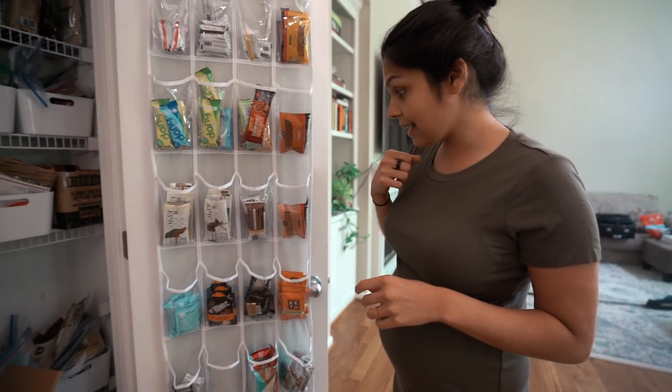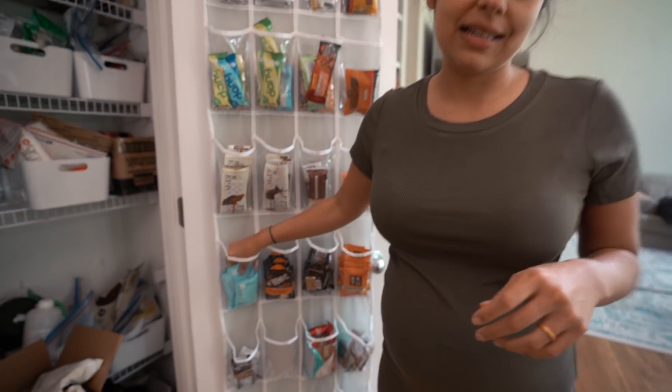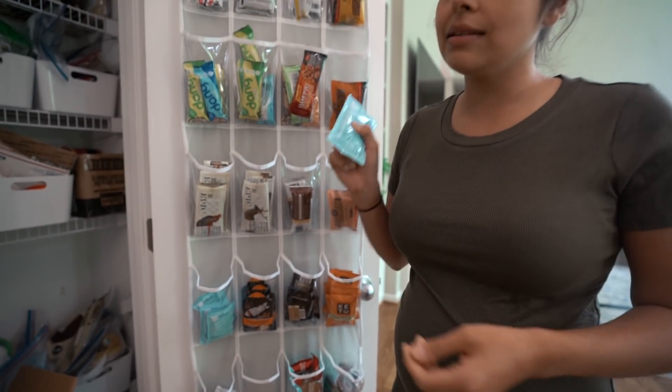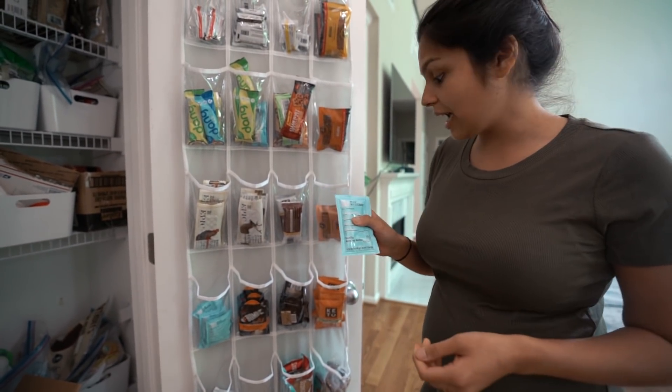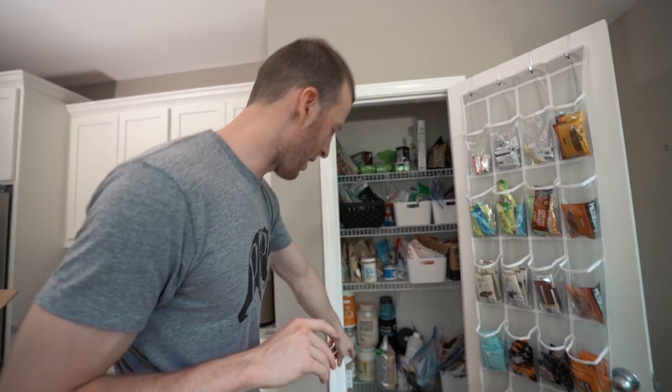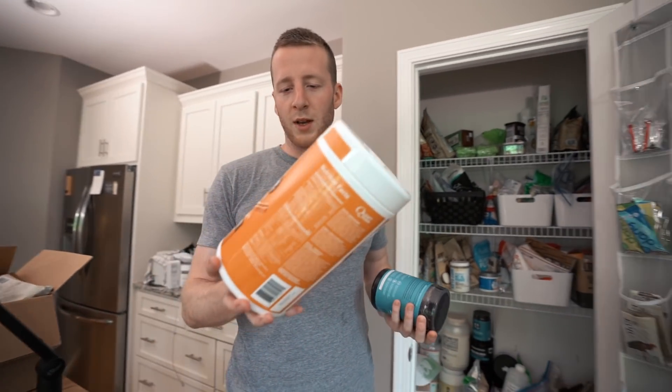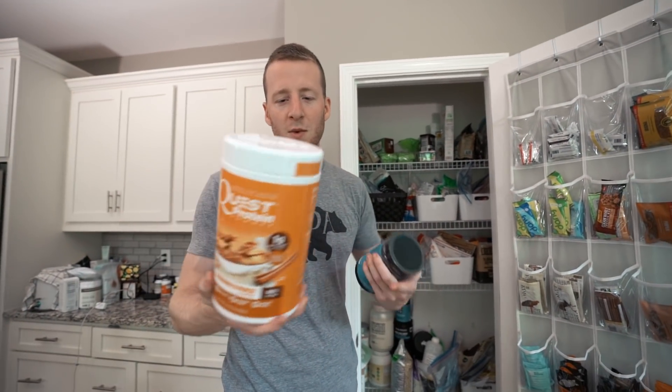The last thing is nut butter packets - these are super convenient, a great source of fat. Matt loves these, he eats one almost every day. We do tons of recipe testing, which is why we have like 25 different types of powders. You don't need all the powders - you don't need any powders. Food should not be a powder.